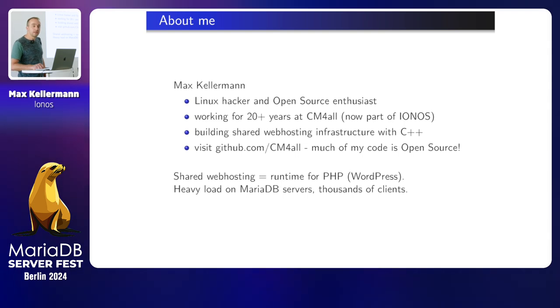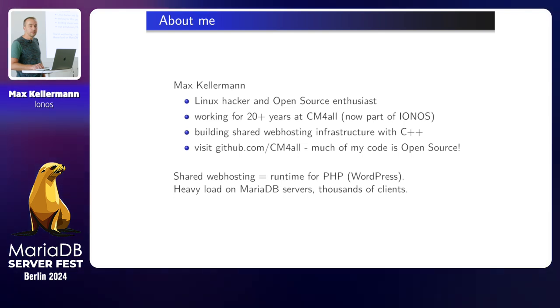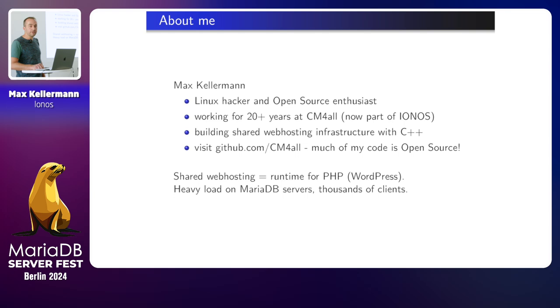A question totally irrelevant to your presentation: if you have a load of MariaDB servers, it would be really nice if you can give us some data about running the older versions and 11.4, because we haven't got that data from anybody running in production. We are running 10.11 something. But when you start deploying 11.4, please keep us in the loop.